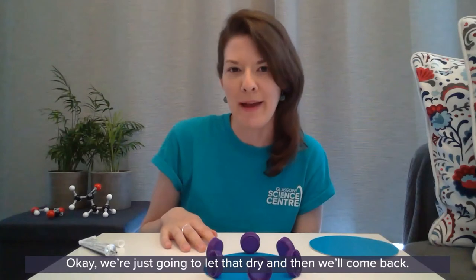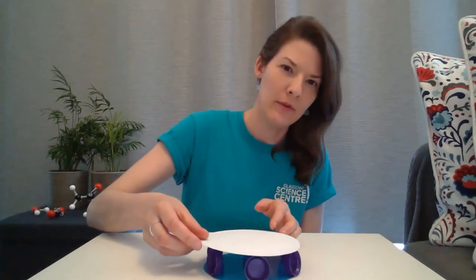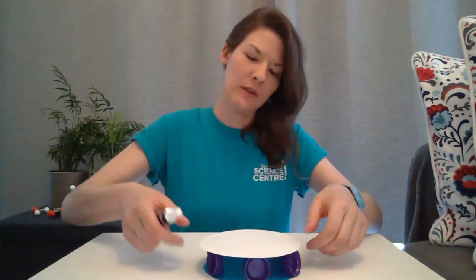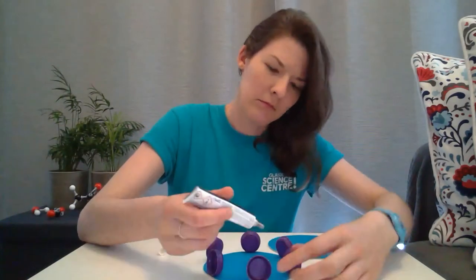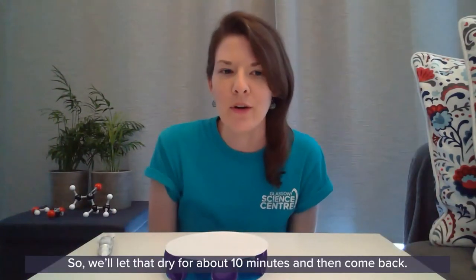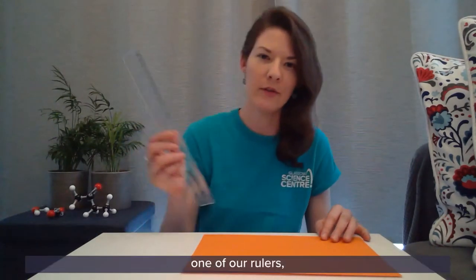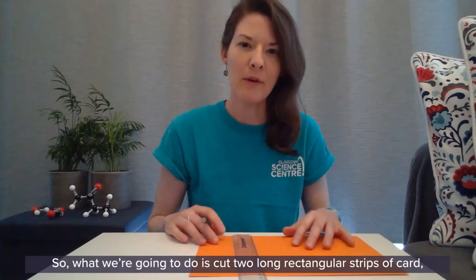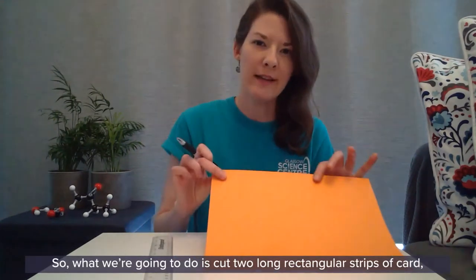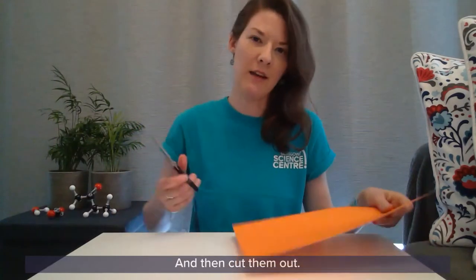We are just going to let that dry and then come back. Now we are going to add our second wheel on top and let that dry for about 10 minutes. Meanwhile we can make the rest of our water wheel. For that we are going to need our piece of card, one of our rulers and a pencil. We are going to cut two long rectangular strips of card about the width of our ruler, and then cut them out.